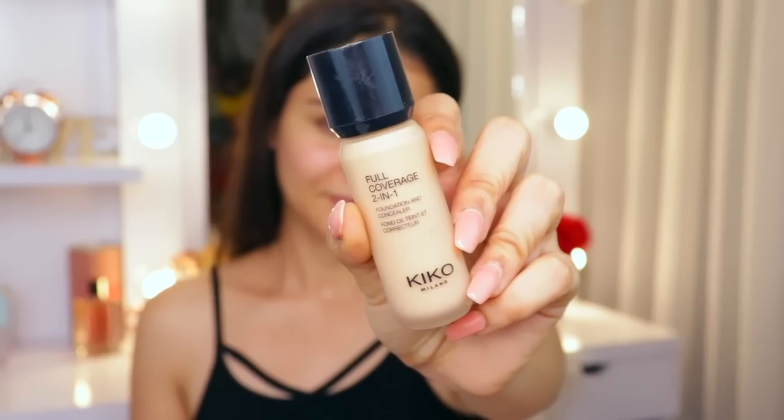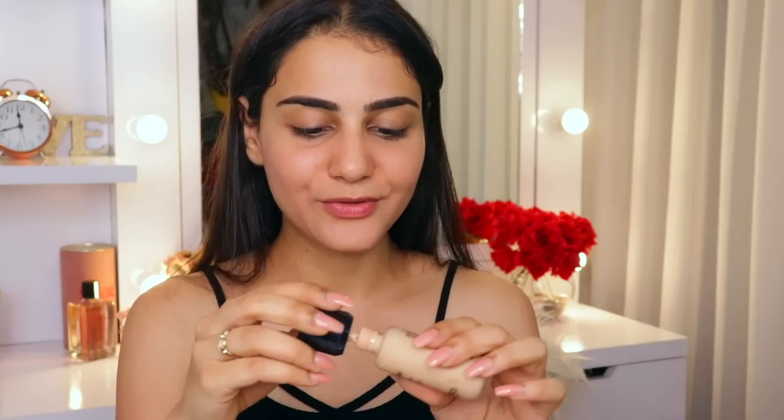Now that we've color corrected, let's move on to foundation. Today I'm using the Kiko Milano Two-in-One Foundation — I totally forgot it has a doe-foot applicator, which is so convenient! I'm applying it on my face. For this kind of look I really want my skin to look slightly pale and white, so if this is one shade lighter than my skin tone, that's fine.